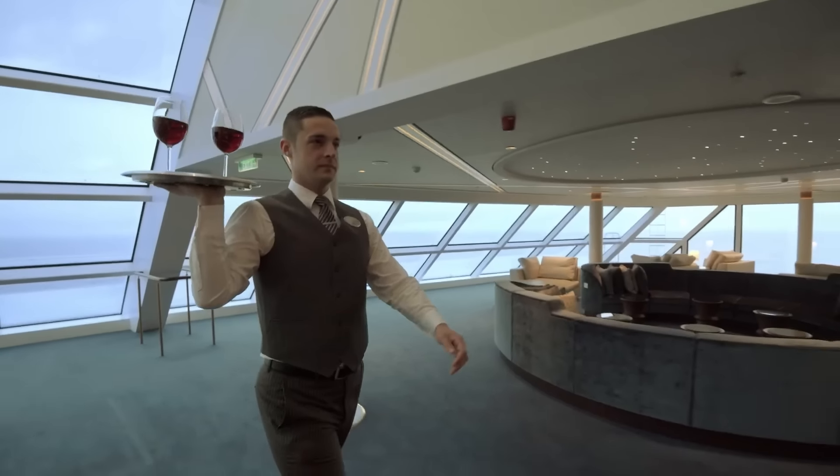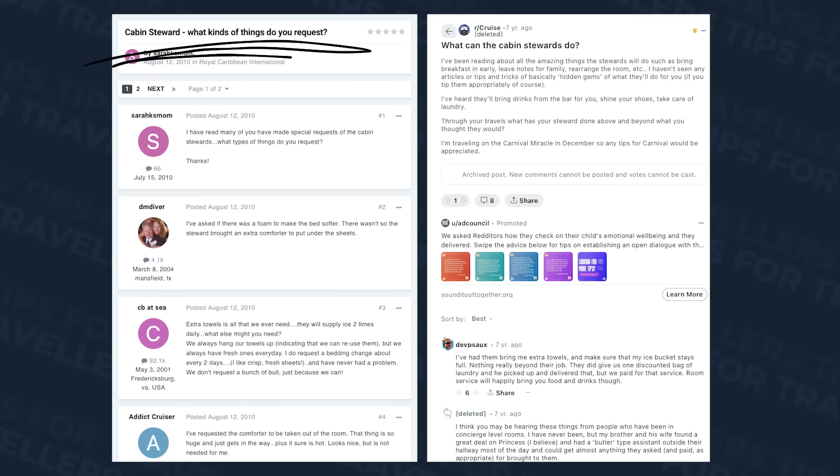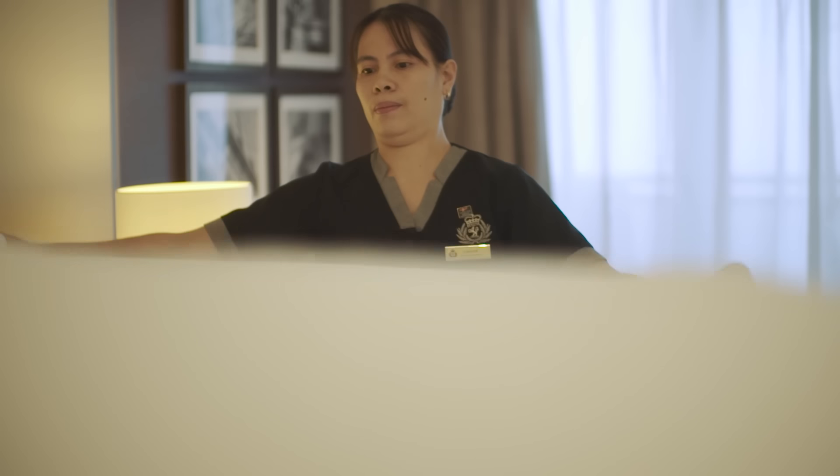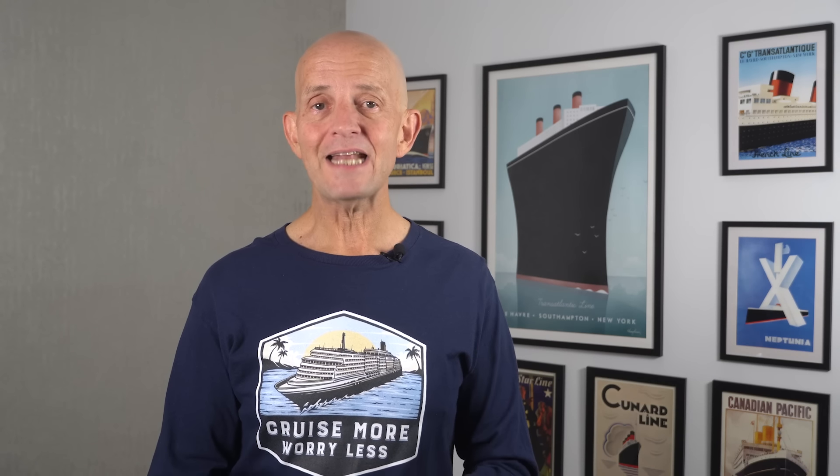One of the more frequently asked questions I see on cruise message boards is: what can I ask my cabin steward to bring or do for me? As I keep seeing the same limited list of suggestions, I decided to make this, because based on my experience, I can see cruisers are missing out on so many more things cabin stewards can do and can bring. Welcome aboard, I'm Gary Bembridge, making it easy for you to ensure that your cabin steward can help make your next cruise even more amazing. Before I get into the physical stuff, I want to talk about some even more valuable and underused ways cabin stewards can add to your cruise.